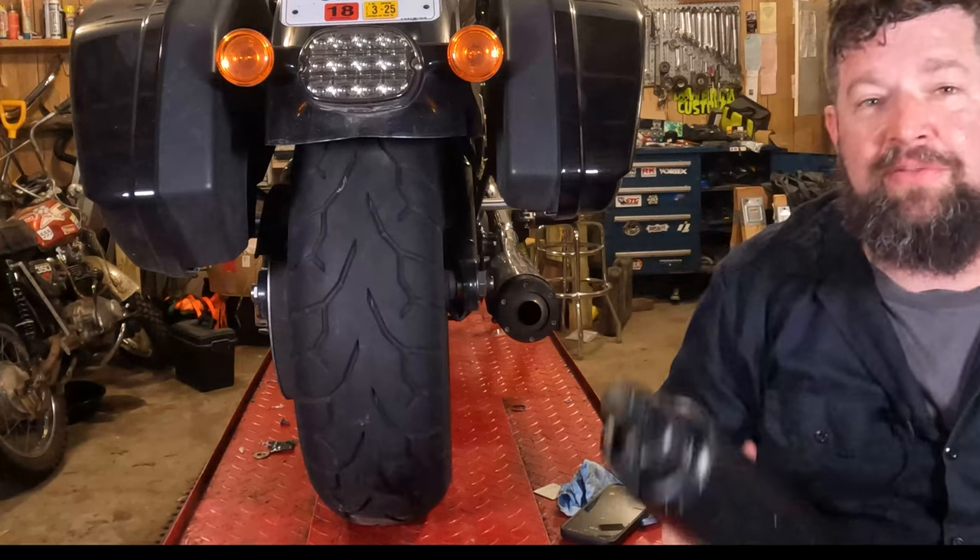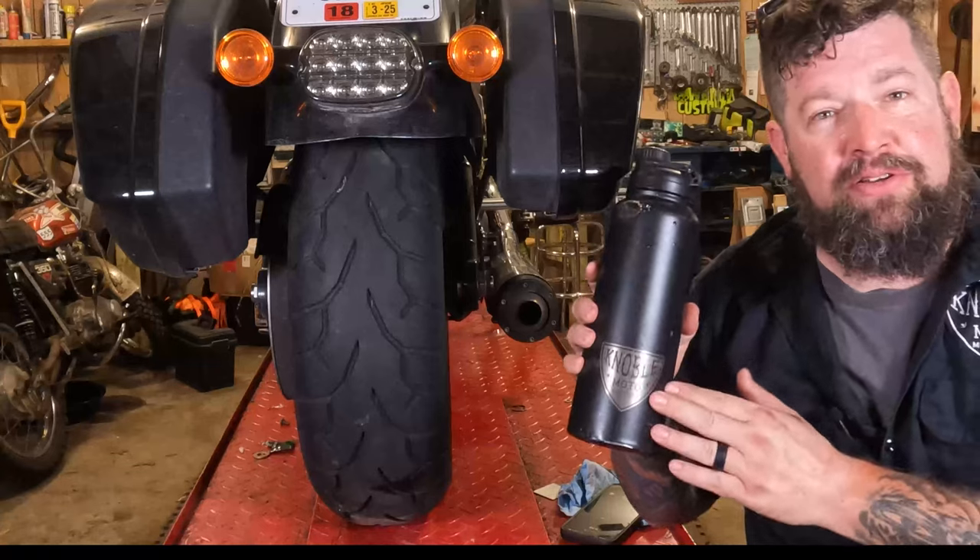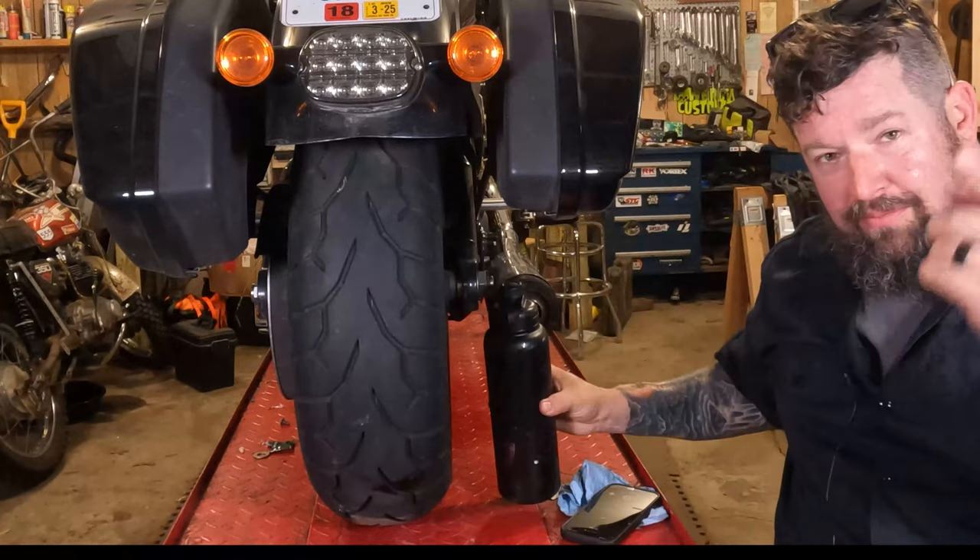Hey, Steve Noble, Noble Moto, not here in my hot and humid garage. Good thing I have a cool water bottle with my logo on it — you can buy these on my website, link in bio.